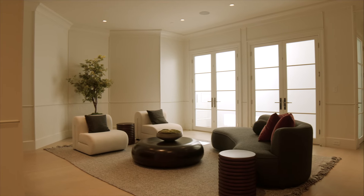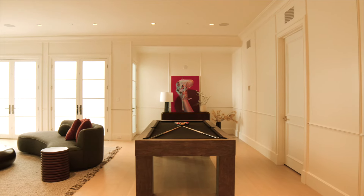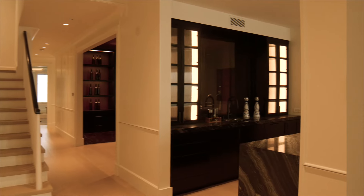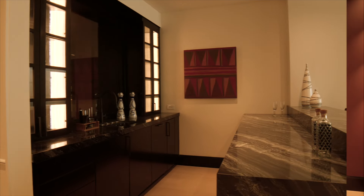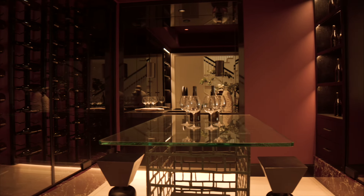Downstairs is really an entertainer's dream — whether you want to have a game of pool, sit with your friends, chill, watch the game, make a couple of cocktails, you've got this fully stocked bar right here with fridges and ice makers, beautiful stone looking right into this stunning wine room that holds approximately 500 bottles.